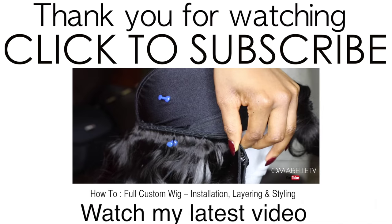Hope you all enjoyed this video — don't forget to like, and until next time I will see you all, bye!